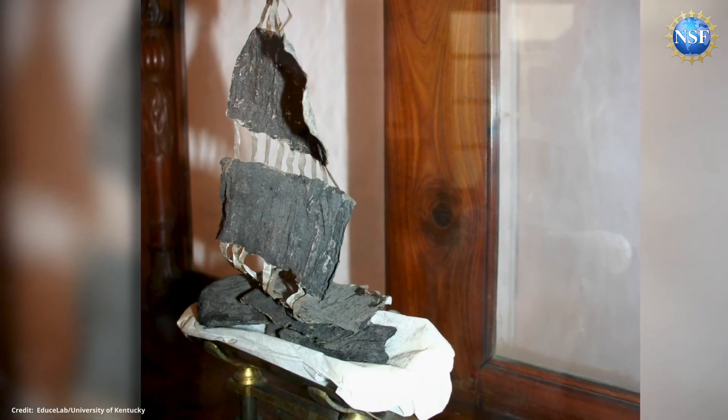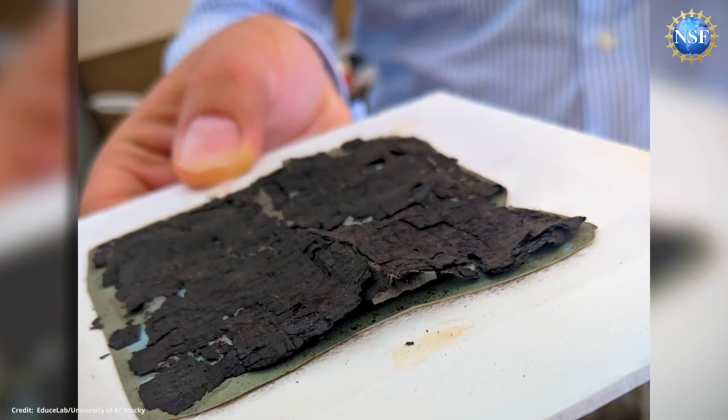Over 250 years of attempts to unroll and read these scrolls have proven destructive. People would try to read these physically by unrolling them, which makes them fall apart. But now, in this era of modern non-invasive imaging, we're able to start looking inside these objects without damaging them.